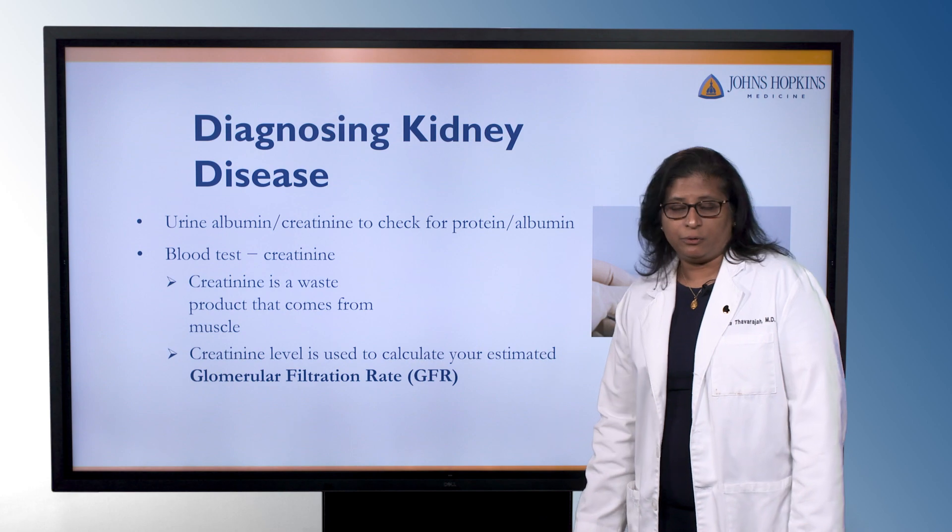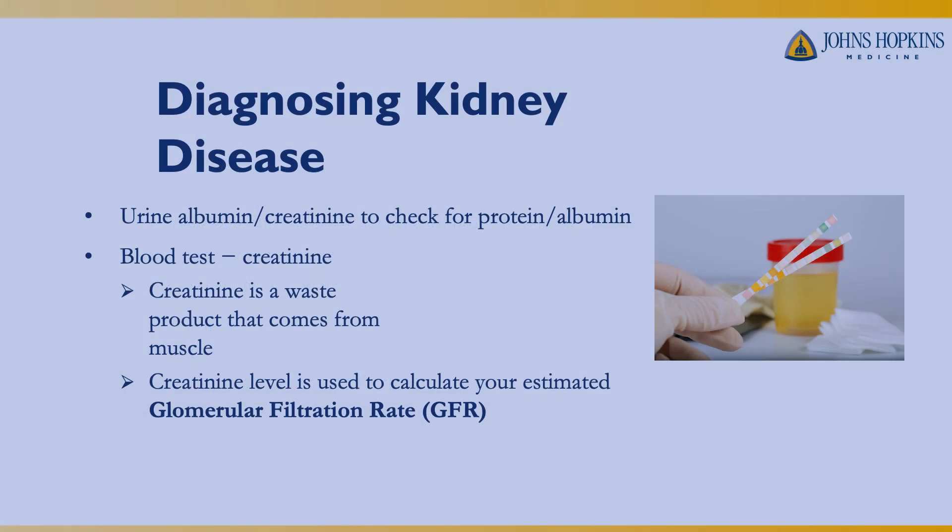Luckily, diagnosing kidney disease is easy with two different tests. There's the urine test, which is an albumin to creatinine ratio. It screens for the amount of albumin, which is a type of protein in the urine. That can be a marker that there's been damage to the kidneys or that the kidneys are working much harder than they should be.